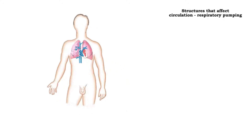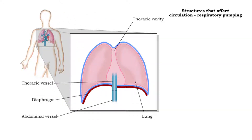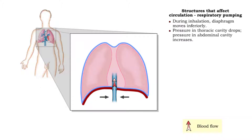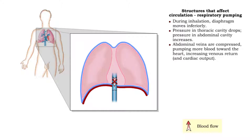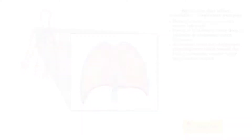Respiratory pumping involves the compression and decompression of veins in the thoracic and abdominal cavities. Movements of the diaphragm during inhalation and exhalation alternately compress and decompress veins in both cavities, pumping blood toward the heart and increasing venous return.